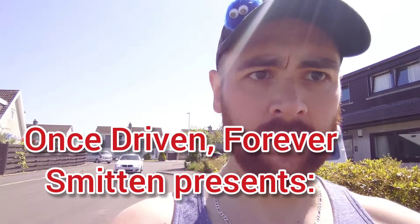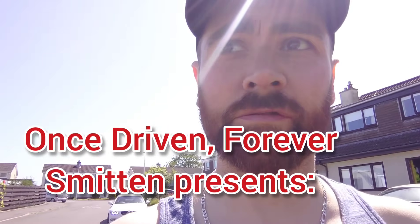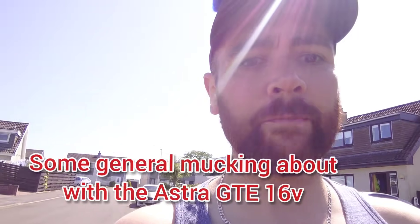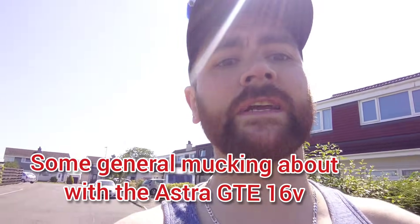Hello and welcome to Once Driven Forever Smitten. Do you like my gonk? Just on my way to pick up Kenzo's Astra JT16 valve and go and get the boot vinyl done on it at my mate Keith who runs the sign shop.